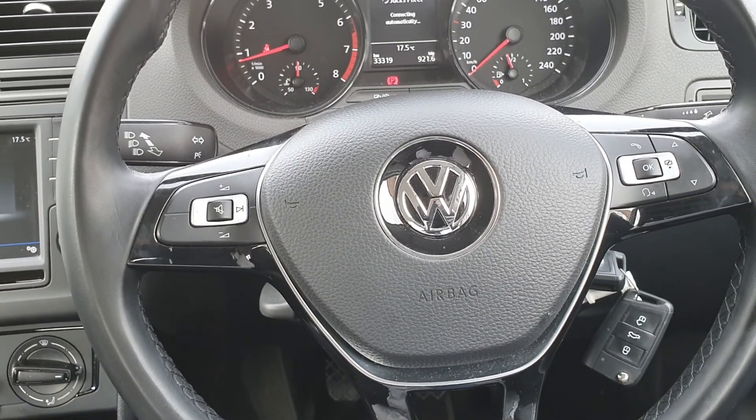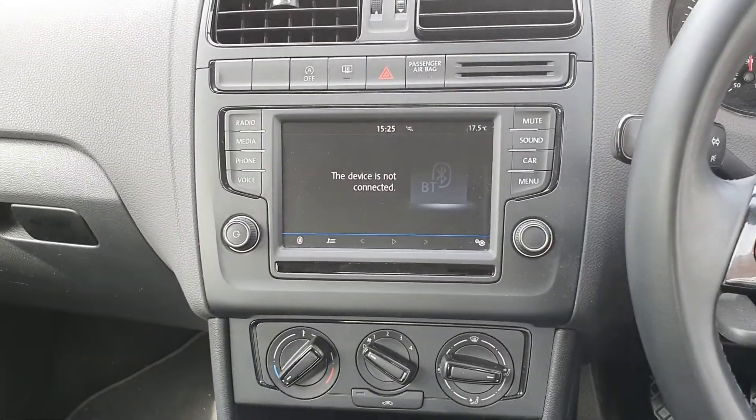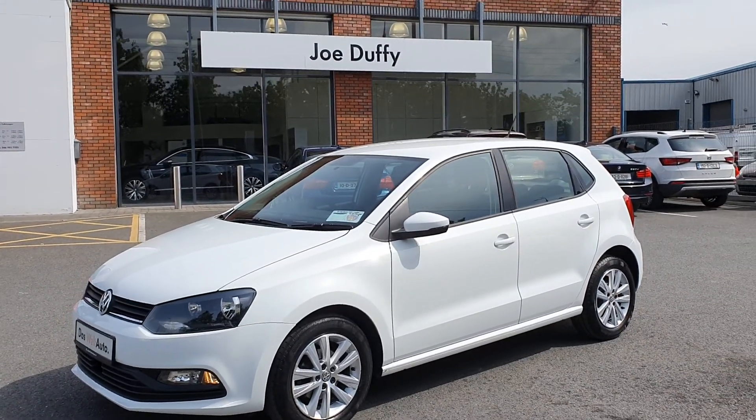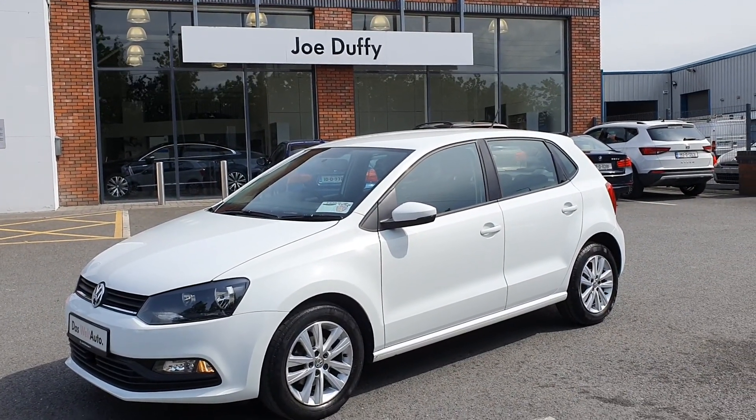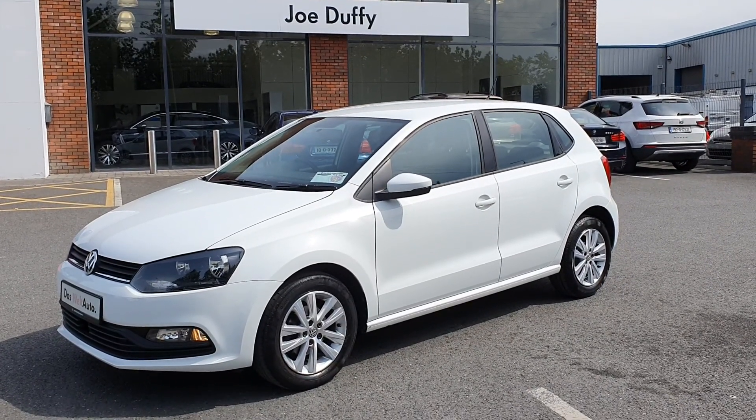It comes with a leather multifunction steering wheel, Bluetooth connectivity and a touch screen radio. So if you're interested in this Blue Motion Polo please give us a ring at Joe Duffy Volkswagen Navan on 046 902 7333.